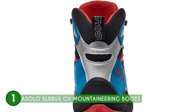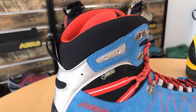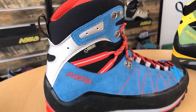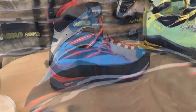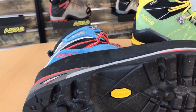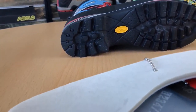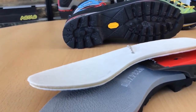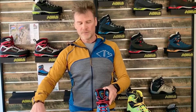Whether you encounter loose rocks, uneven surfaces, or debris along your mountaineering journey, these boots have got you covered. This extra layer of protection adds a sense of security, allowing you to focus on the thrill of the climb without worrying about potential foot injuries. However, it's important to be aware that the Asolo Elbrus GV Mountaineering Boots are not water-resistant. While they excel at durability and ruggedness, prolonged exposure to wet or rainy conditions might compromise their performance, making them best suited for dry environments or summer mountaineering expeditions.